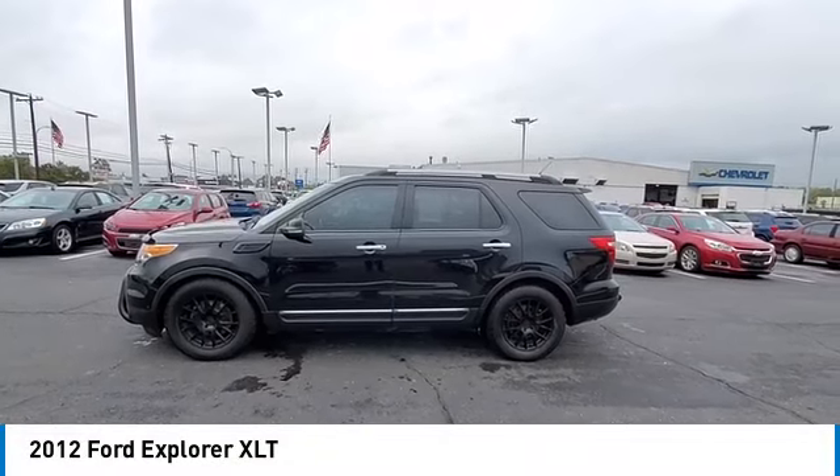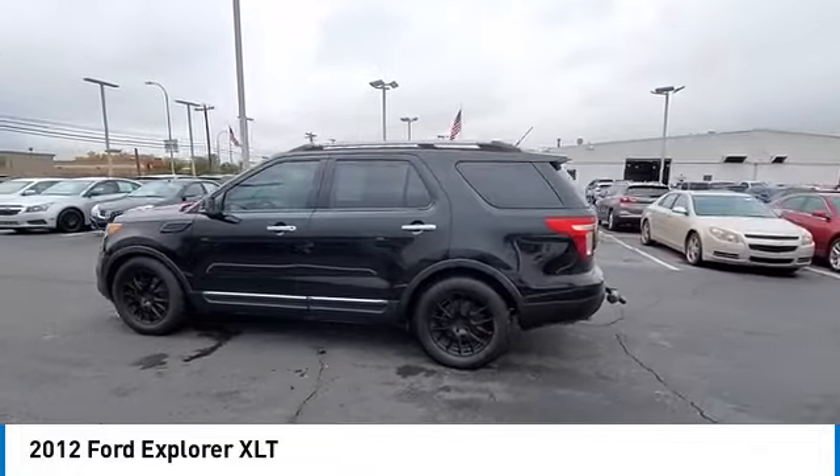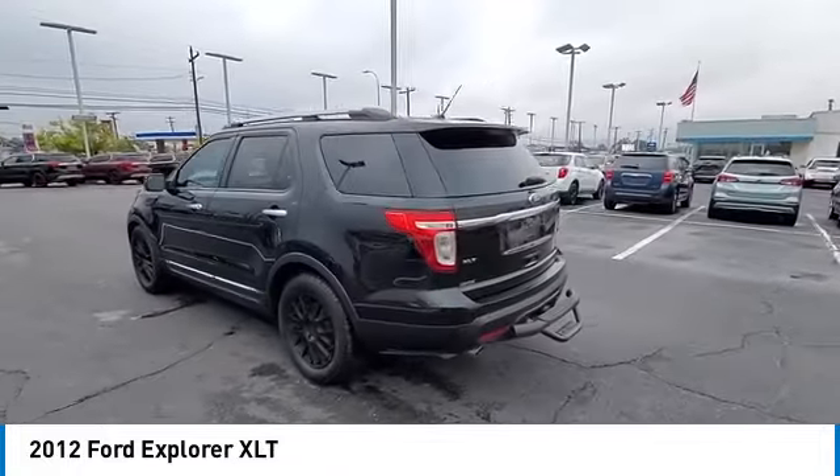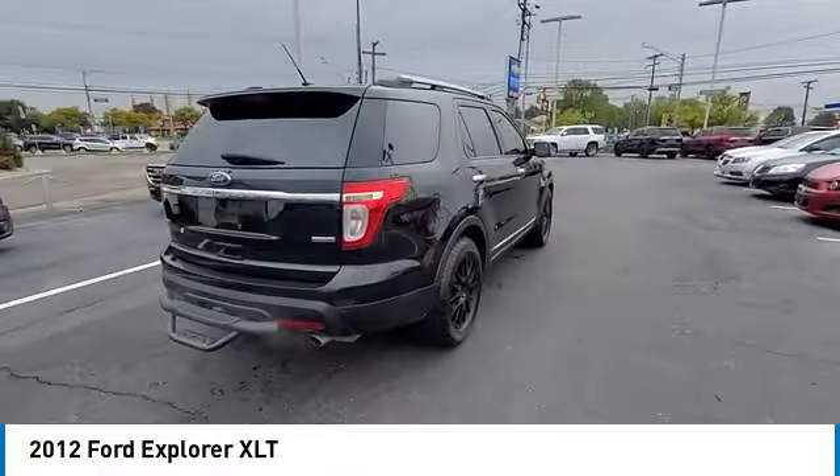Looking for the right vehicle? Check out the 2012 Explorer. You've got a lot of capabilities to call on in a Ford Explorer. Don't underestimate your choices. Here are some of this vehicle's great options.